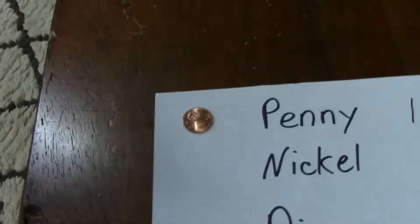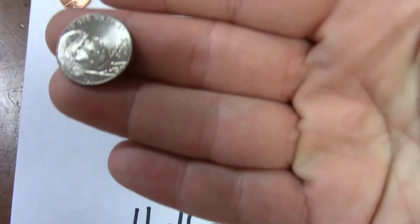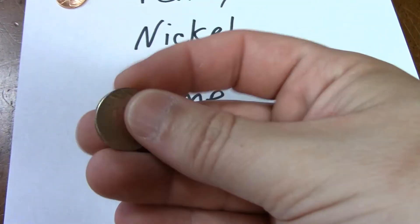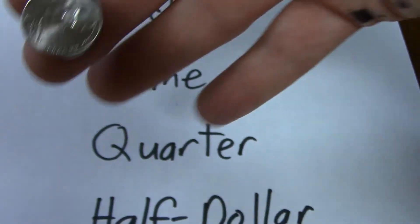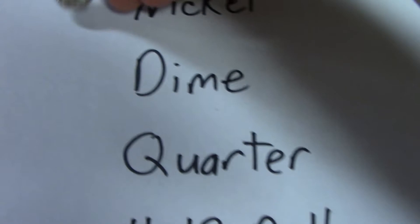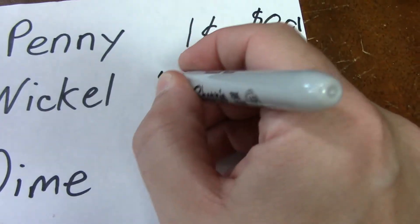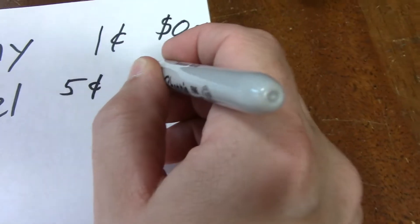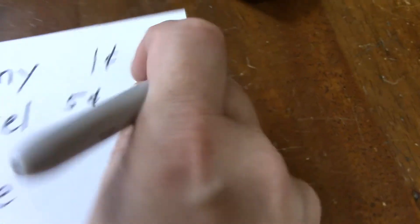The next highest coin is the nickel. The nickel is silver colored. It's got a picture of Thomas Jefferson on it. And that is worth five cents, so you'll see that either as five cents or $0.05.